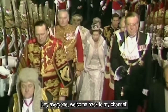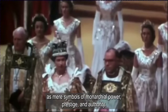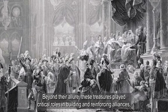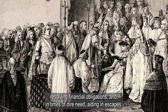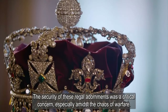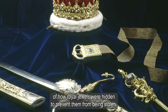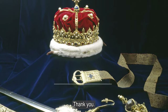Hey everyone, welcome back to my channel. Gemstones and illustrious jewels transcended their roles as mere symbols of monarchial power, prestige, and authority. Beyond their allure, these treasures played critical roles in building and reinforcing alliances, resolving financial obligations, and, in times of dire need, aiding in escapes. The security of these regal adornments was a critical concern, especially amidst the chaos of warfare. In this video, I'll look at a few interesting tales from history of how royal jewels were hidden to prevent them from being stolen. Please support my channel by clicking the like and subscribe buttons.